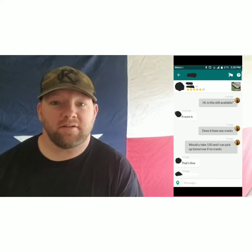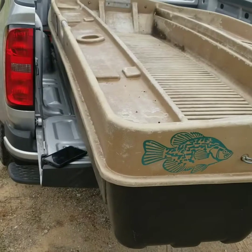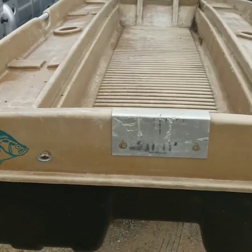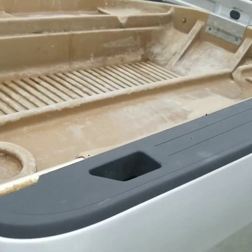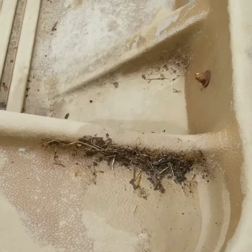It beats paying $600 for a brand new one — same size boat, does the same stuff, and you can customize it just as much. Here's what the boat looked like when I first got it. As you can see, when I first brought it home it was pretty dirty and some paint was starting to chip, but I was thinking that's nothing a little power washing and a few coats of paint can't fix.